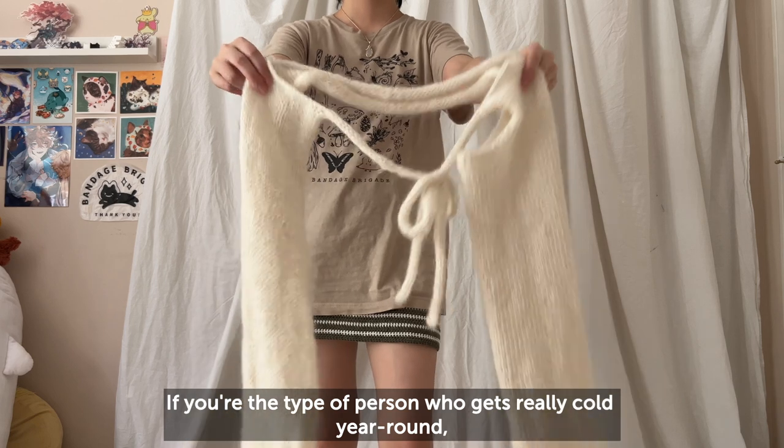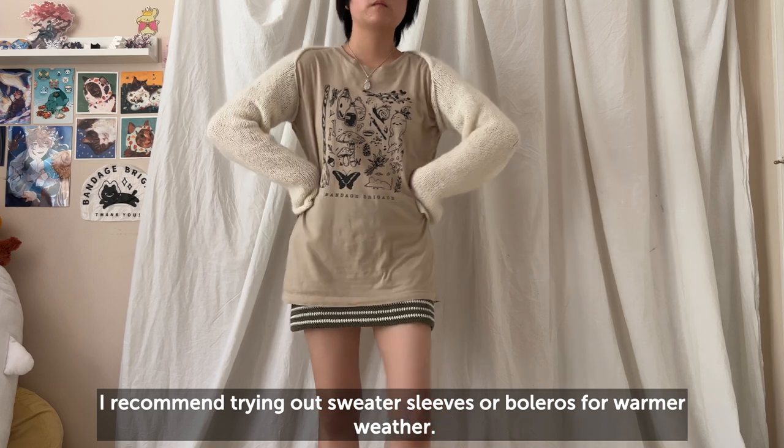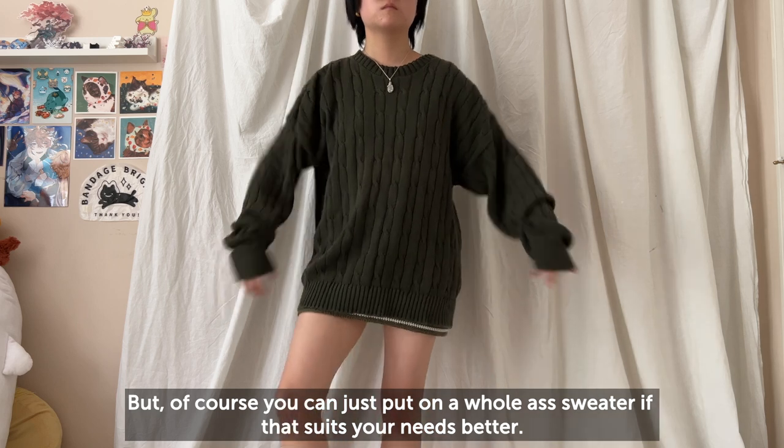If you're the type of person who gets really cold year round, I recommend trying out sweater sleeves or boleros for warmer weather, but of course you can just put on a whole sweater if that suits you better.